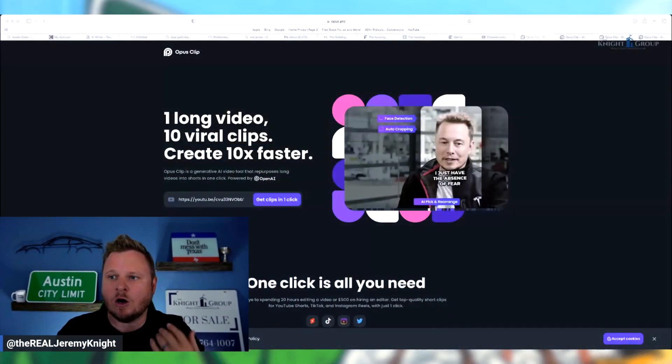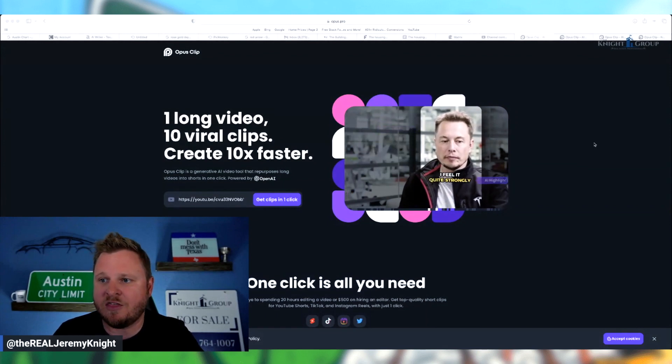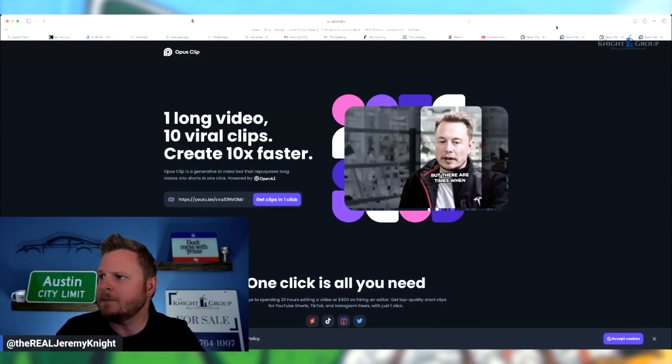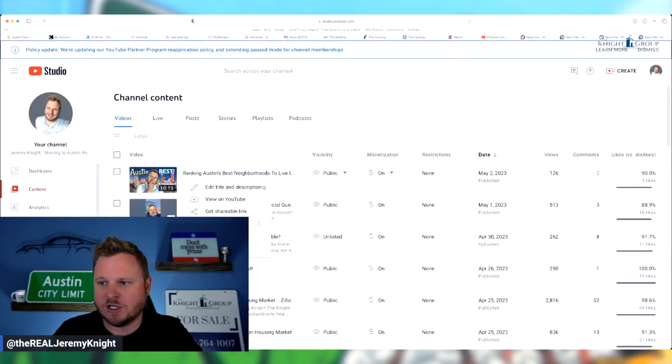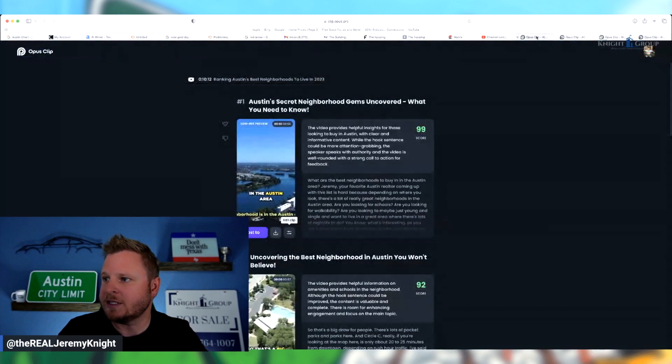This is Opus AI. I found this in a mastermind group the other day and I thought it was fantastic. So what I did is I went over to my YouTube channel, found a video I just put out, got the shareable link from it, and then I went over to Opus.